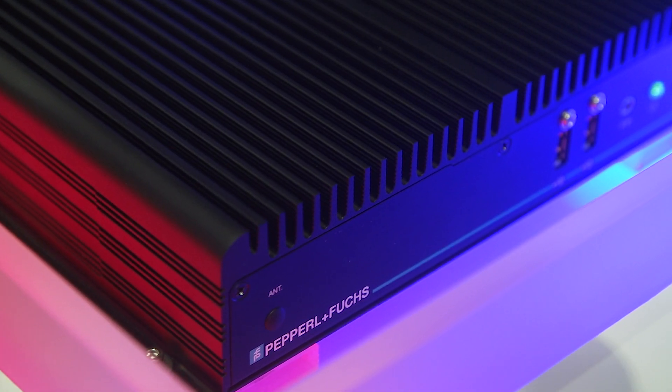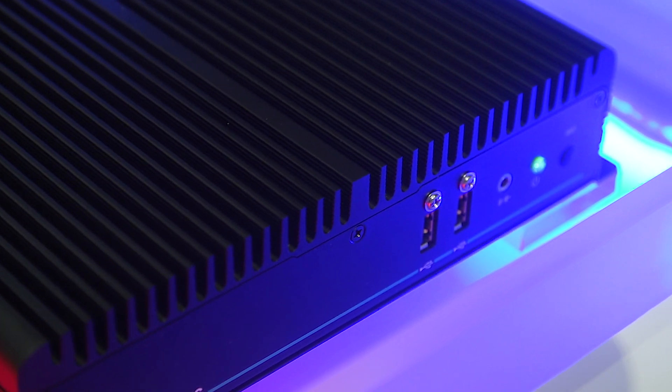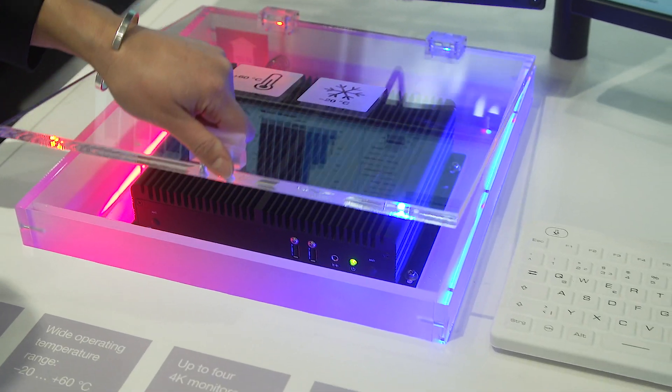The rack design enables reliable 24/7 operation and high installation flexibility. For example, the BTC can be installed in locked drawers for protection from unauthorized access.